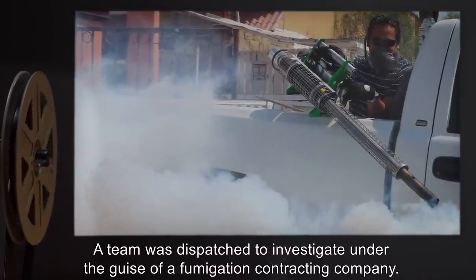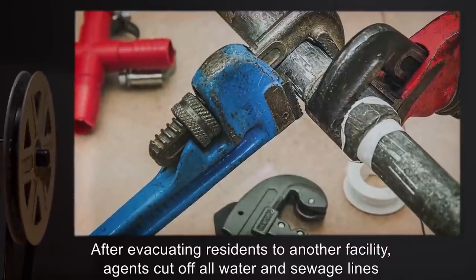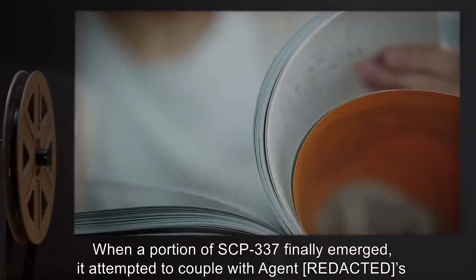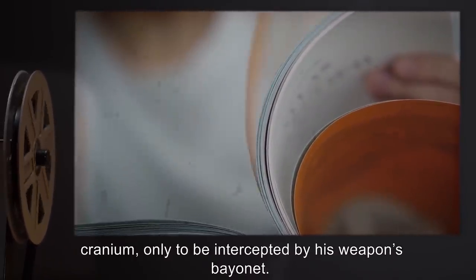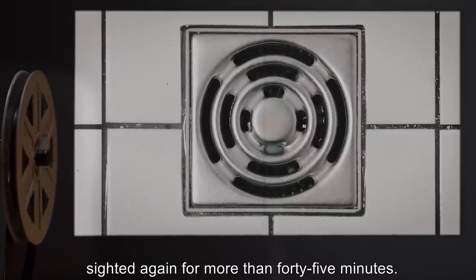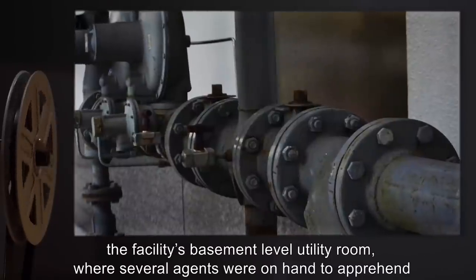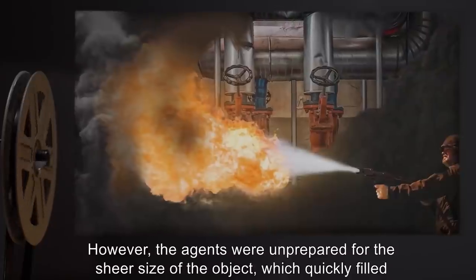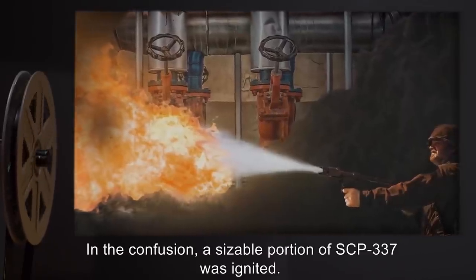After evacuating residents to another facility, agents cut off all water and sewage lines in the building, monitoring sink and shower drains for any sign of the object. When a portion of SCP-337 finally emerged, it attempted to couple with Agent Ryan's cranium, only to be intercepted by his weapon's bayonet. The tendril immediately retracted into the drain, after which time the object was not sighted again for more than 45 minutes. Coordinated deployment of chemical clog remover forced the object to exit through pipes in the facility's basement-level utility room, where several agents were on hand to apprehend it with portable flamethrowers. However, the agents were unprepared for the sheer size of the object, which quickly filled the lower level of the building.